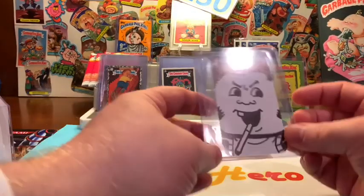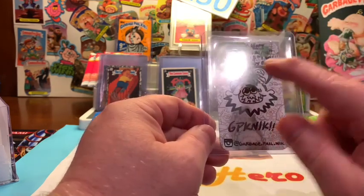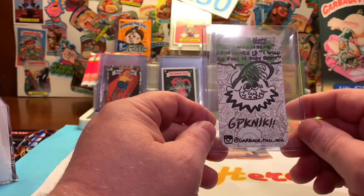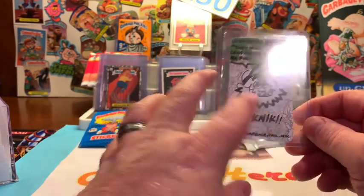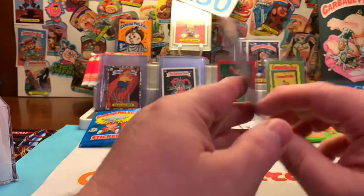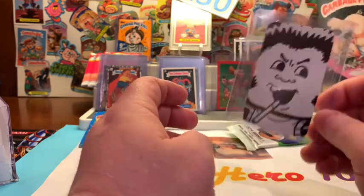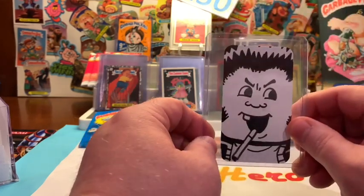Welcome back. Let's jump right into this week's giveaway. This is a business sketch card from Topps artist GPK Nick. If you would like to follow him, that's GPK N-I-K exclamation point exclamation point at garbage.pale.nick. And this is Chris Hiss. It is a beautiful card — thank you again to Nick for supporting my channel and helping me give away a few items.